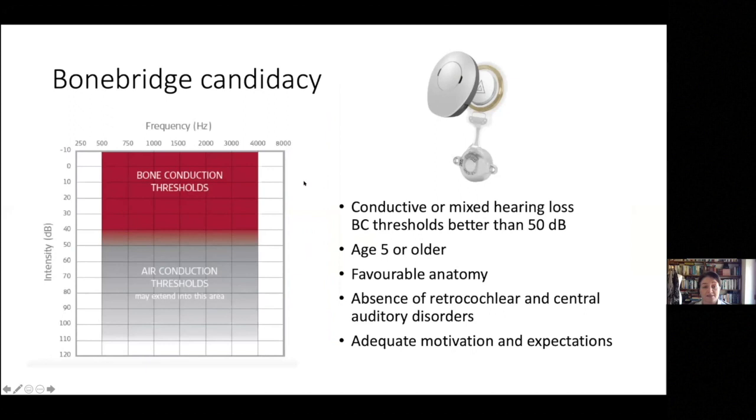For bone bridge implant candidacy: patients need conductive or mixed hearing loss with bone conduction thresholds at about 50 dB or better. They need to be over age five — essentially an anatomical requirement — have favourable anatomy, an absence of retrocochlear and central auditory disorders, and adequate motivation and appropriate expectations.